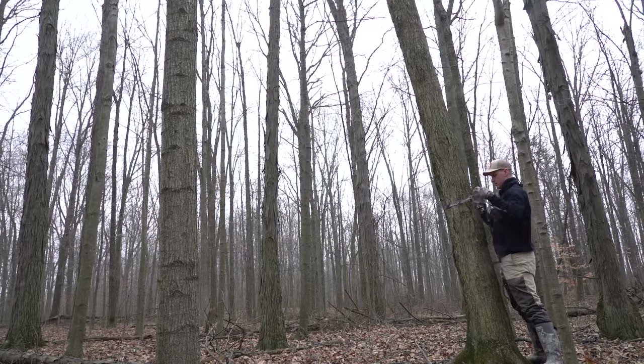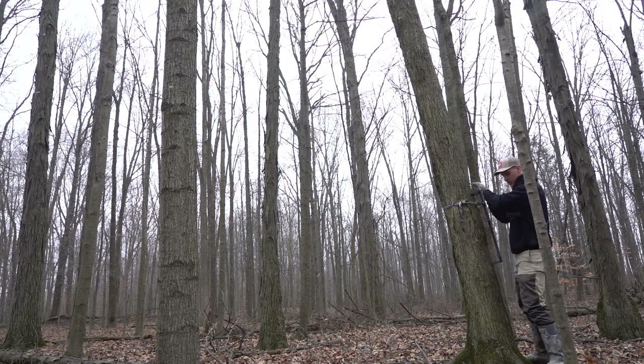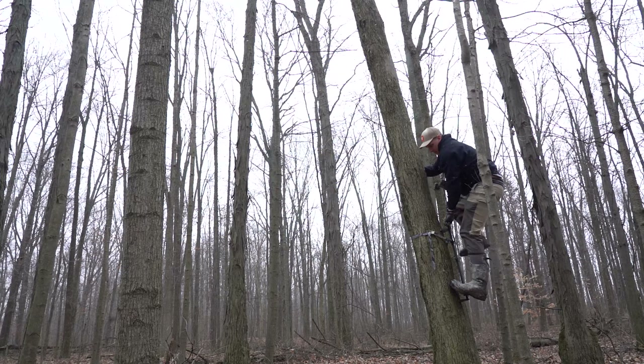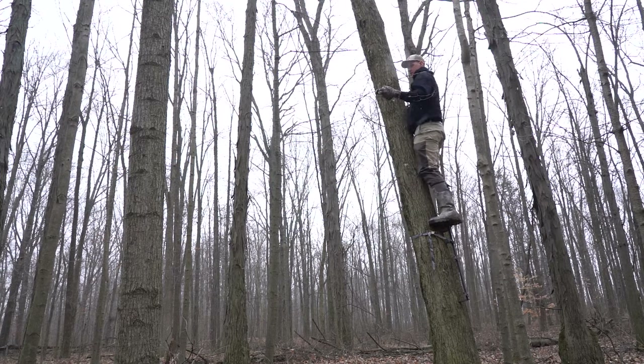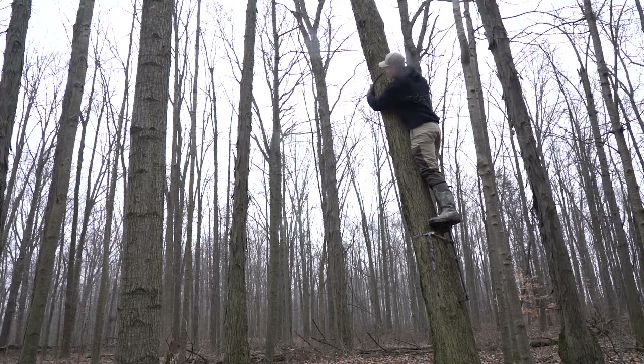I'm gonna put my camera up high so nobody steals it and so the deer don't see it. I'm putting it on a bigger tree — I've messed up before by putting it on small trees, and when it's really windy the trees blow around and activate the camera, taking false pictures. I'm going to climb up here with my Hawk Helium climbing stick and get this hung.